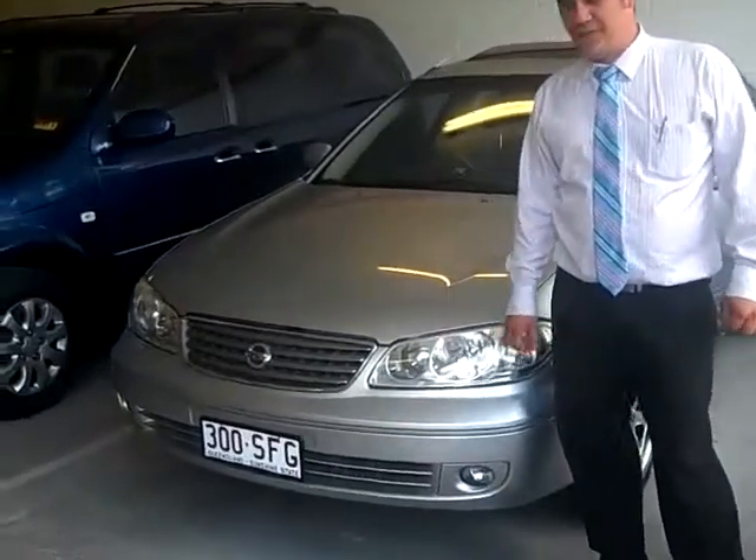Hi, welcome to Kwong Mitsubishi Kia Merch. My name's Tony. Today I'm going to show you the 2005 Nissan Pulsar Q.